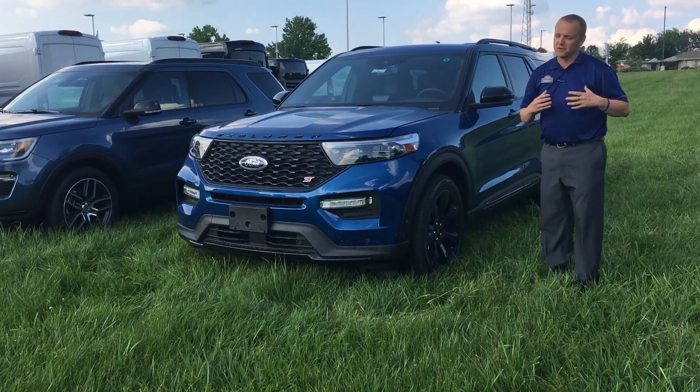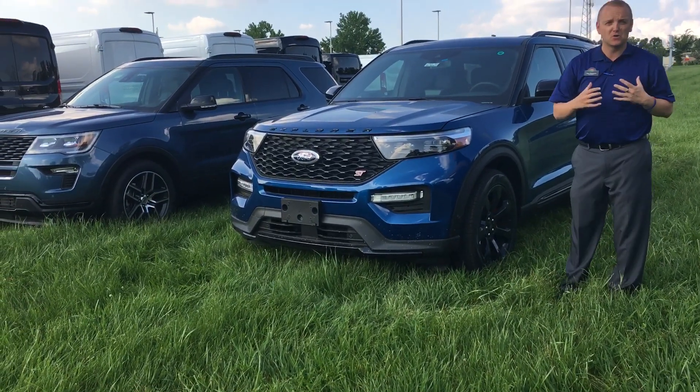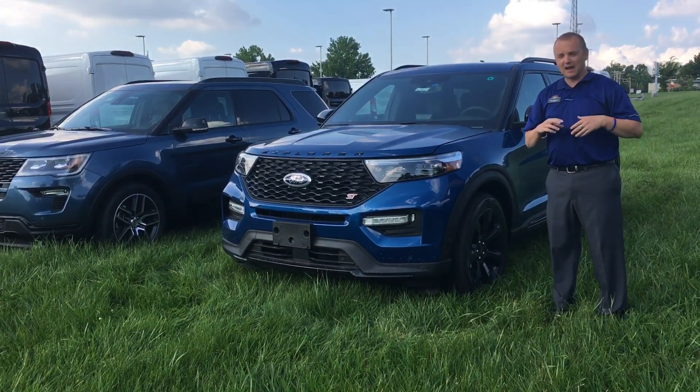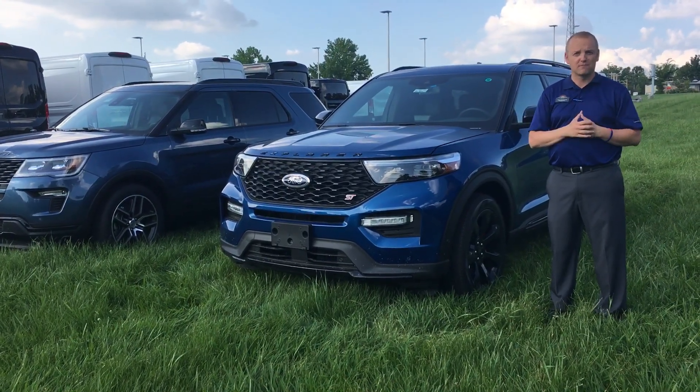A couple of things you pick up there — you're going to pick up a lot of space for the back seat, which I'll show you in a moment, but you're also going to have a better performing vehicle on the road. Whether you're driving at a high highway speed or just scooting around the neighborhood, you're going to have a more comfortable, confident ride.